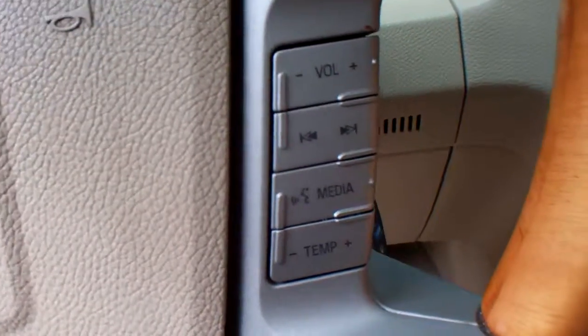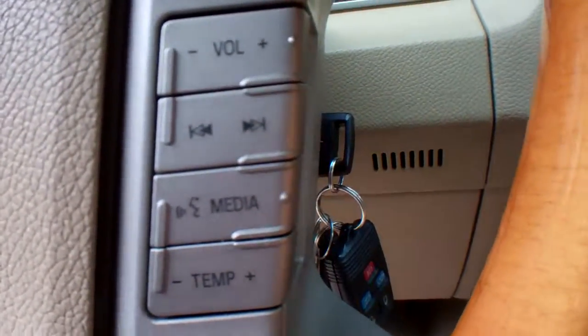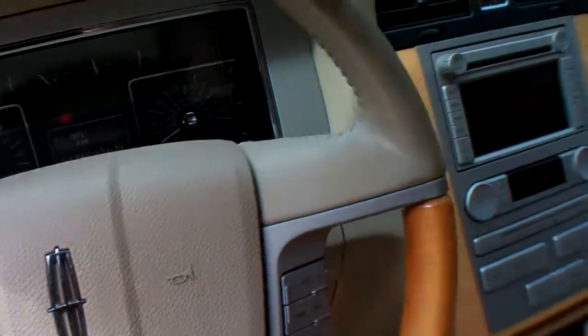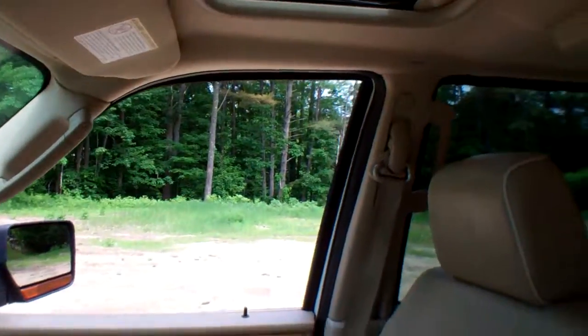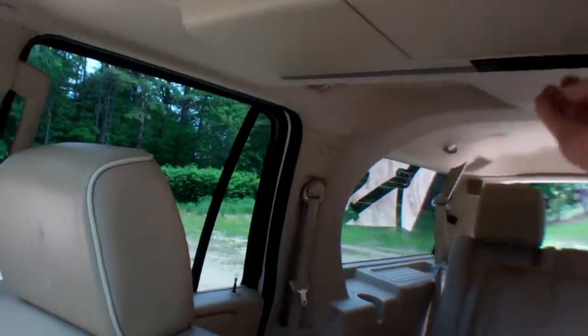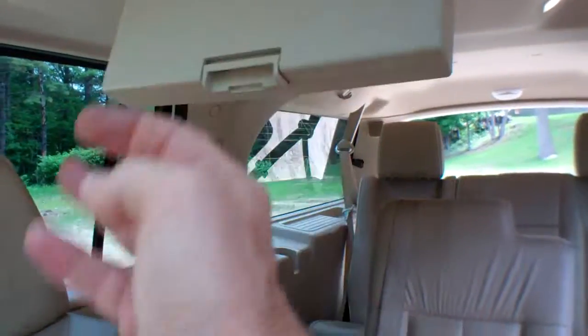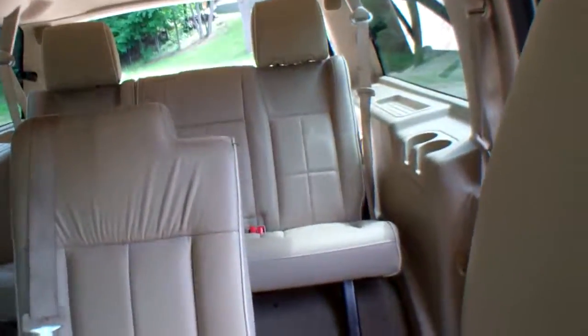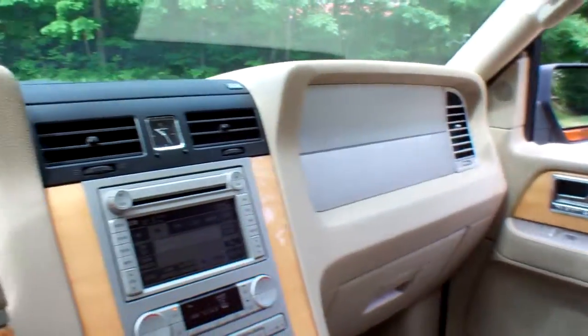Steering wheel mounted controls for your Bluetooth technology, your temperature, your radio, and your cruise control. It's got a power glass moonroof. It's got a rear DVD player, which we'll take a closer look at when we get to the back seats. This is an eight passenger vehicle. The cargo space is amazing — there is so much cargo space in this vehicle.